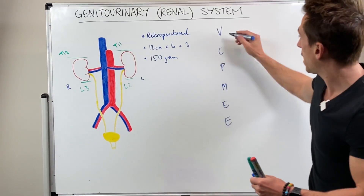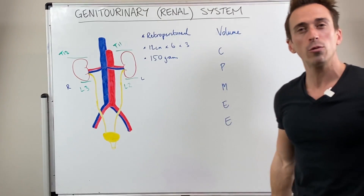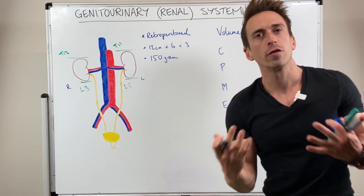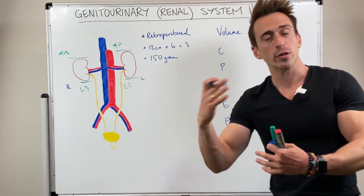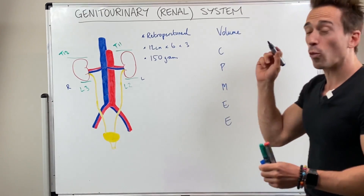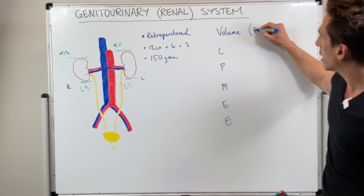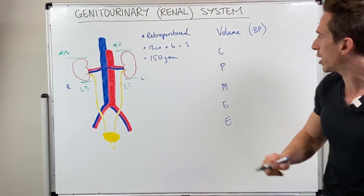The first V stands for volume. The kidneys are really important in maintaining blood volume, fluid volume, and fluid balance within the body. If we have too much fluid we can pee it out; not enough, we tell the kidneys to hold on to it. There's also a direct correlation between volume and blood pressure, and therefore the kidneys are really important in maintaining our blood pressure.